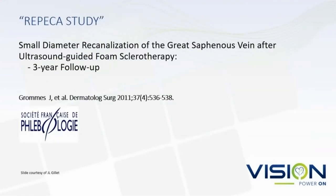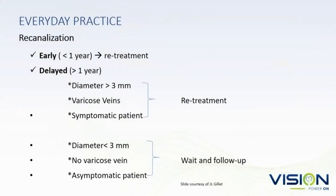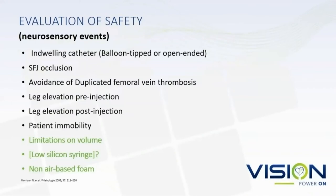This is a study from Jean-Luc Gillet looking at recanalizations of great saphenous veins in a three-year follow-up. They found that if a recanalized vein was three millimeters or more, associated with varicose veins and symptomatic, they would retreat it — but if it was less than three millimeters, not symptomatic and not associated with varicose veins, they left it alone. Things you can do to avoid neurosensory events: limitations on foam volume, use of low-silicone syringes, and non-air-based foam are probably some of the most helpful measures.